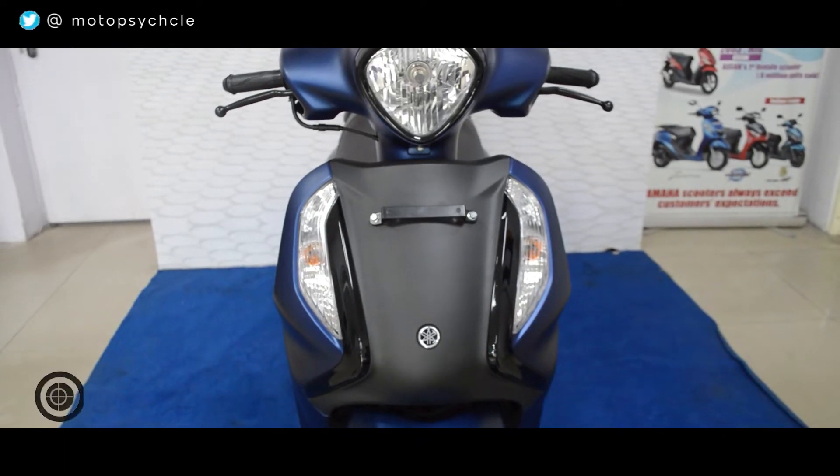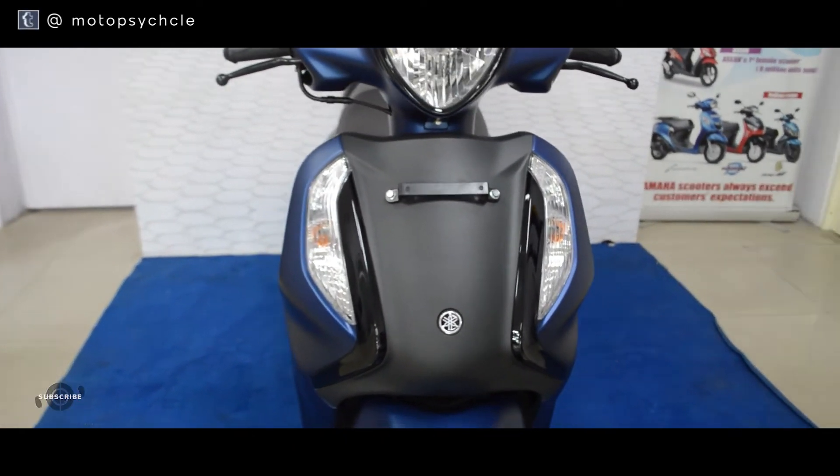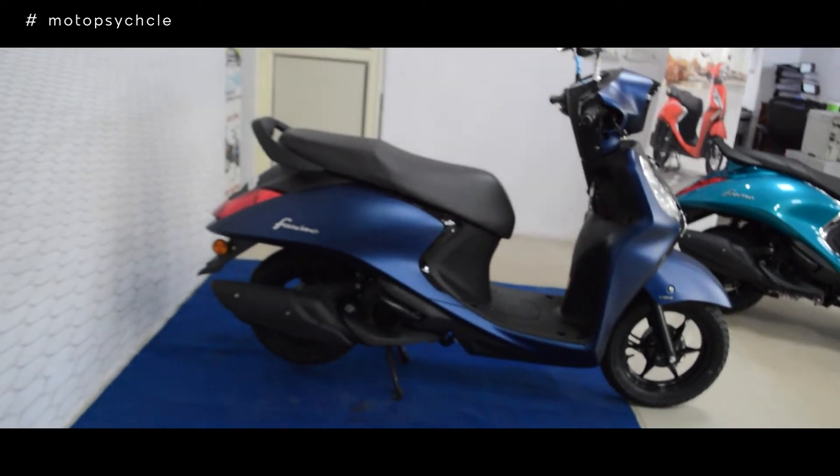The headlamp looks beautiful, the graphics are non-existent which we love, and the badges are nicely placed all along the scooter. Out of the colors available, we prefer two — matte blue and a copper paint scheme. Both of these are matte finishes. The other paint schemes available are mostly glossy, including red, yellow, blue, cyan, and black, which also use chrome elements around the lights. The bodywork seems to be of high quality and the new gauges look insane. Overall, we really applaud the design effort made by Yamaha.